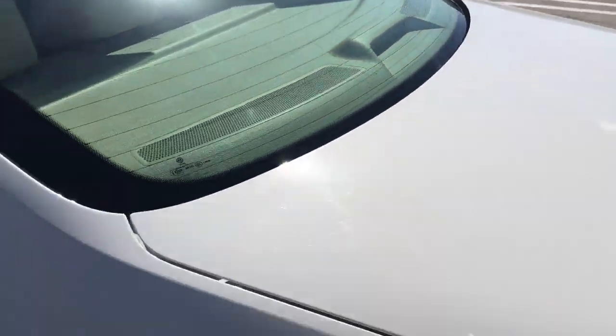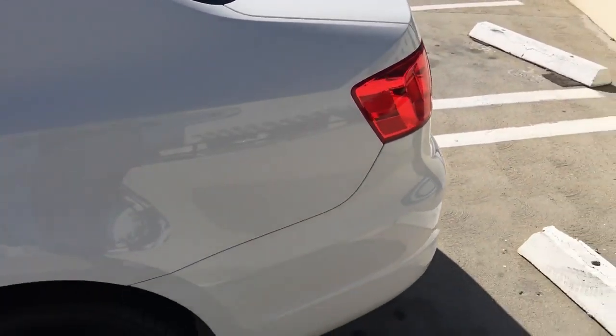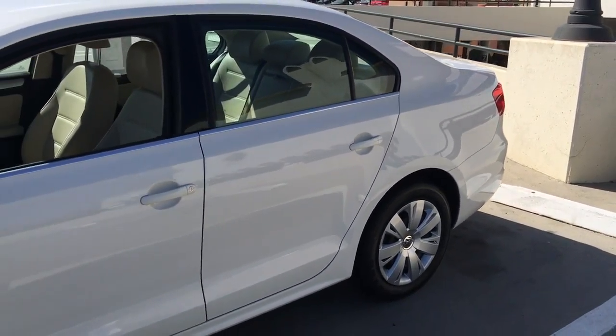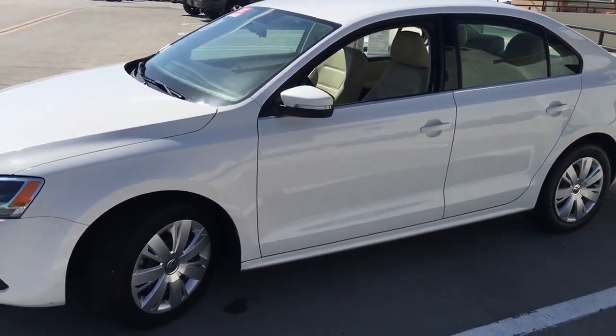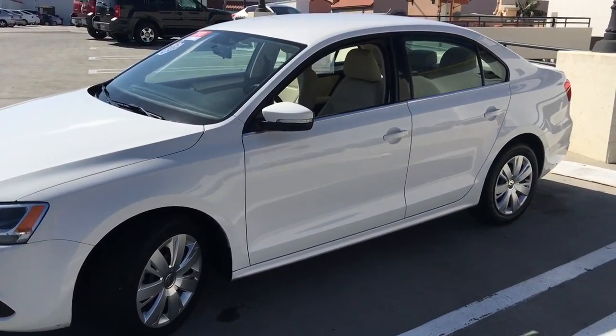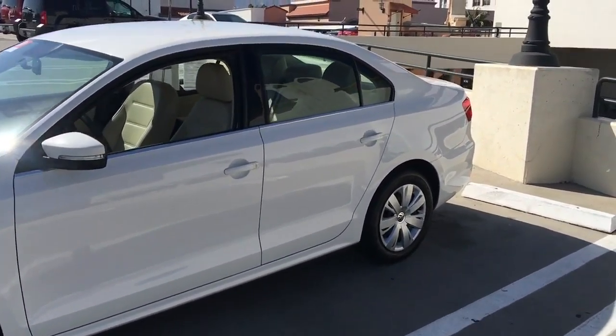It's also going to give you access to some very special finance rates through Volkswagen credit on approved credit. Be sure to come in and take a test drive in this car. Before you do, take a look at the video but also take a look at all of the interior and exterior shots — the inside of this car is absolutely stunning.